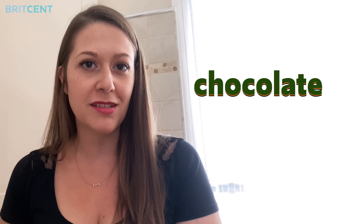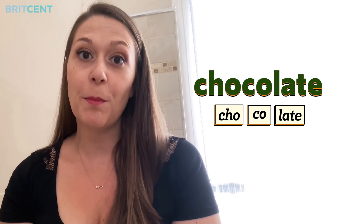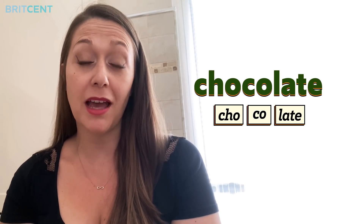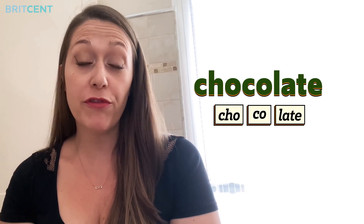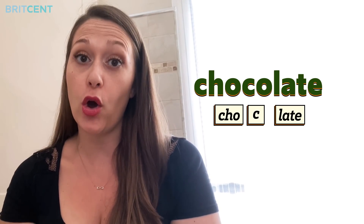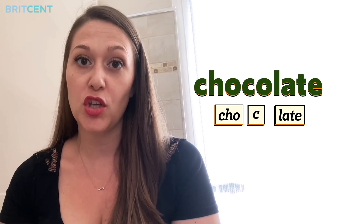Let's take a look at another example. How would you pronounce this word? Chocolate? Like I said before, people will understand you but I want my students to sound perfectly natural. So, for this word, let's drop the O in the middle. So, it would sound like this. Chocolate.